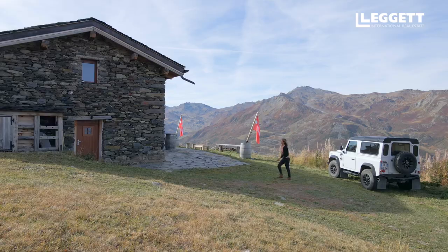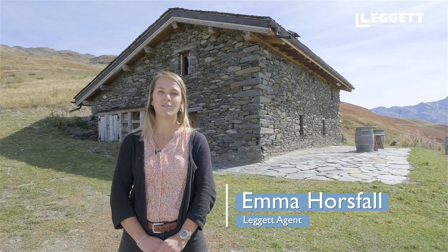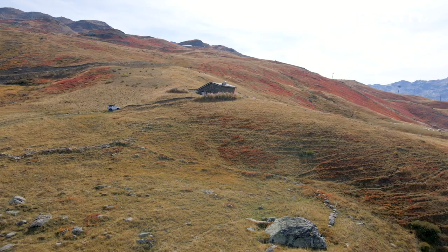Hi, I'm Emma Horsfall representing Legate Immobilier here in the beautiful Three Valleys in the French Alps. I'm absolutely delighted today to show you this stunning mountain refuge perched above 2,000 meters in altitude in the French ski resorts of Les Menuires and Saint-Martin-de-Belleville.